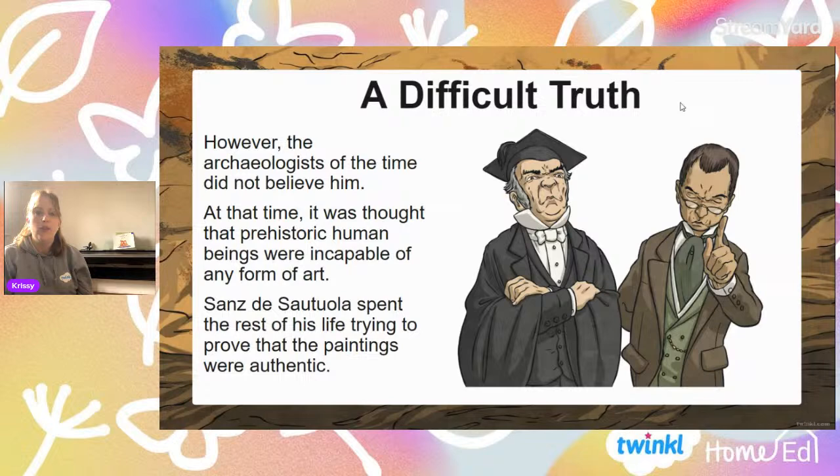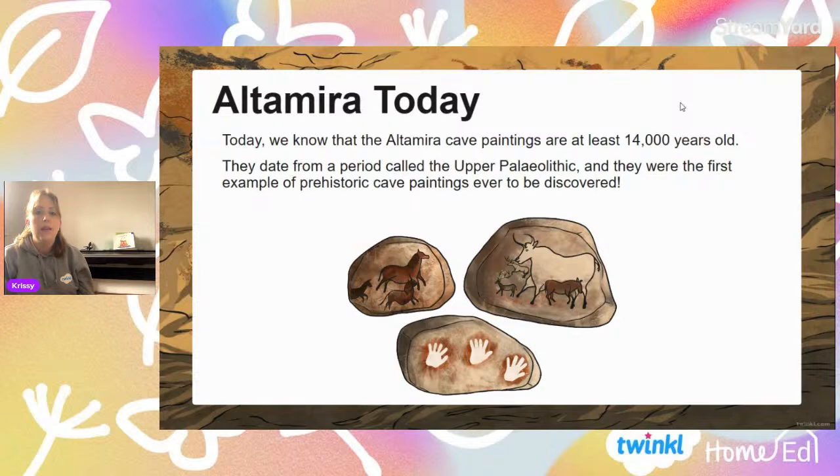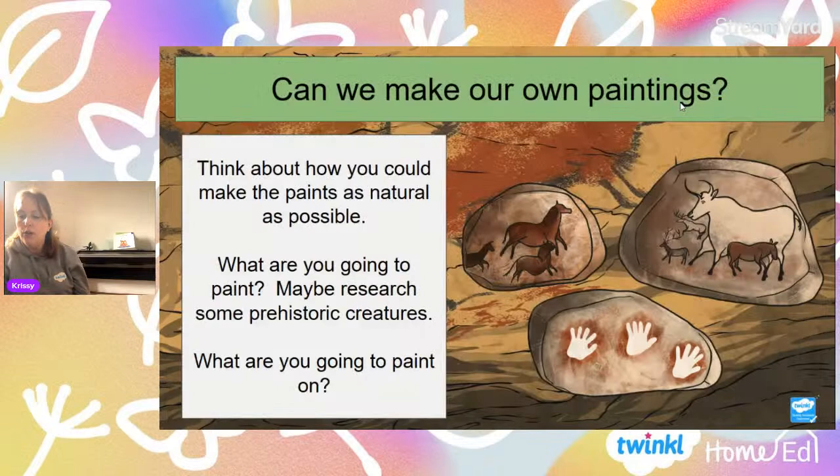When her dad looked at the paintings, he realized they were actually a species of oxen that are now extinct — more akin to bison. He went and said he'd found these amazing paintings of a kind of prehistoric bison, and they were definitely done thousands and thousands of years ago by prehistoric people. But lots of archaeologists and historians said absolutely not — there was no way that anybody from the Stone Age was capable of producing artwork. He spent his whole life trying to prove that these paintings were thousands of years old. And now we know — it's proven and accepted — they are 14,000 years old, from the Paleolithic period, and they were the first examples of cave paintings ever to be discovered.